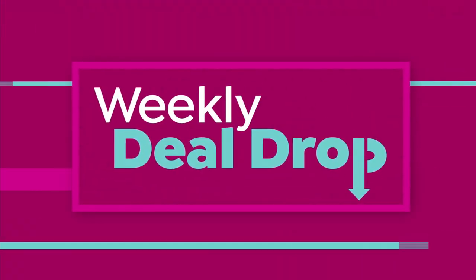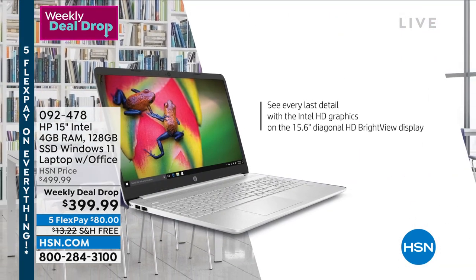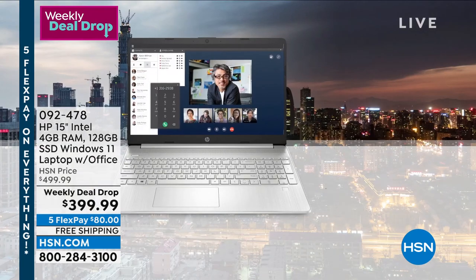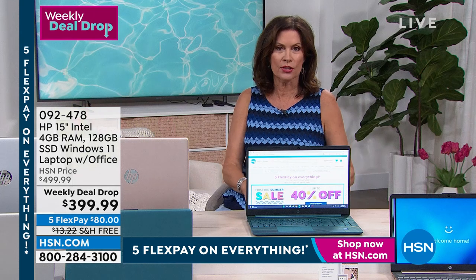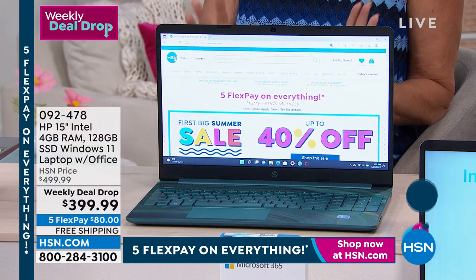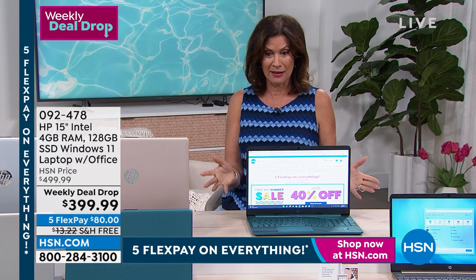A weekly deal drop starts on Monday, ends on Sunday — so this ends today at midnight. And what this is — look at this — these are the biggest names in tech. HP, a 15-inch number-one best-selling size, Intel processor on the inside, Microsoft Windows — not just Windows, but Windows 11, their newest version, and this is the home version so it has built-in security. You don't even have to worry about buying virus protection. On top of that, we are including Microsoft Office 365 for an entire year.